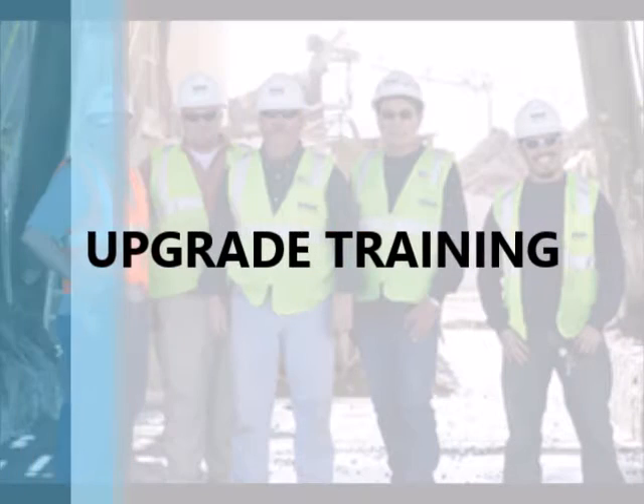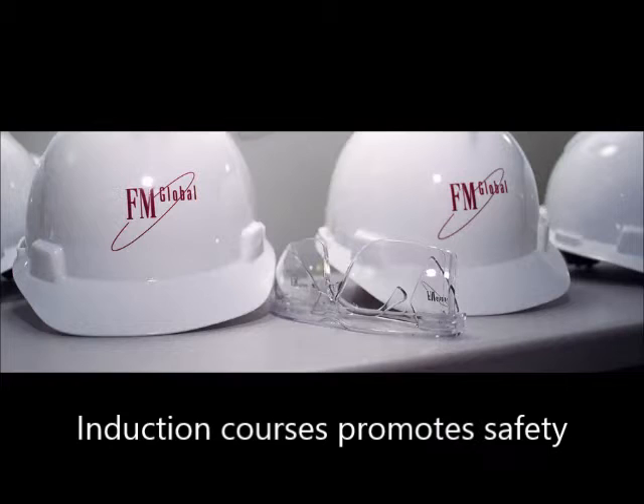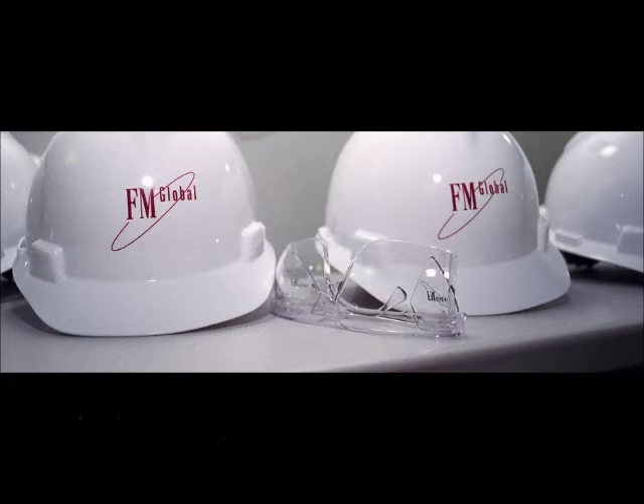Engkarpower also constantly upgrades its training procedures and new employees undertake FM Global training for their induction courses, promoting safety in their workplace.